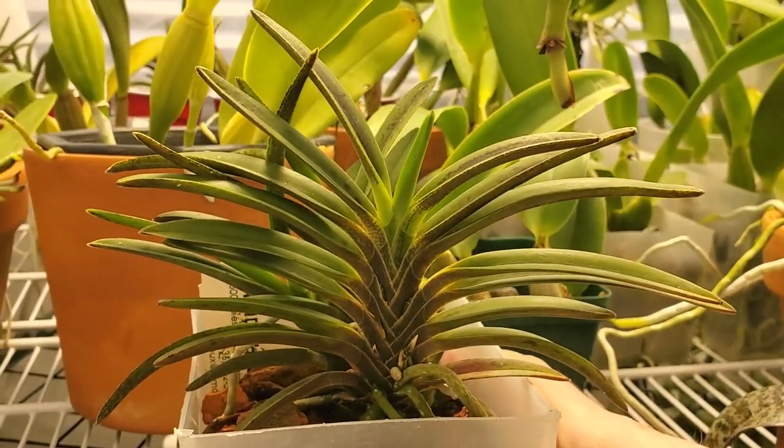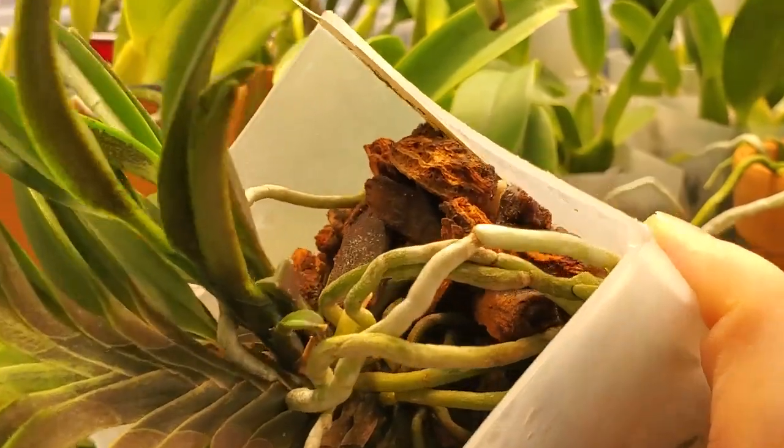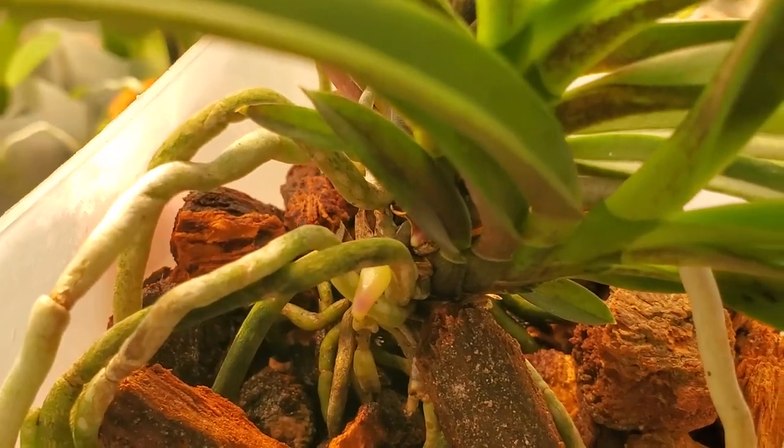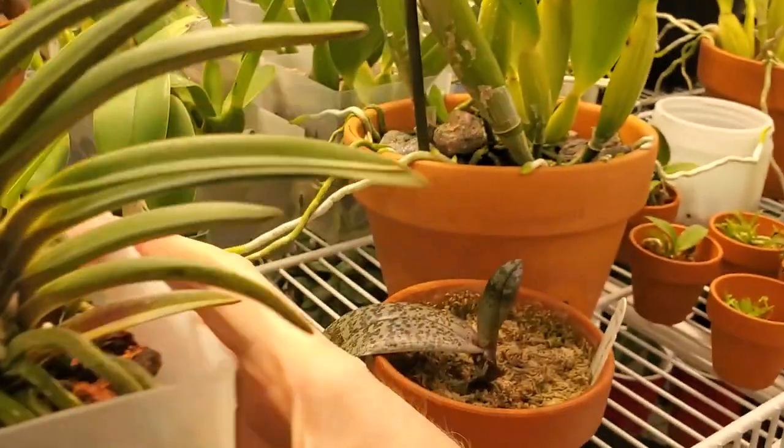Here's my Vanda Falcata, the one I'm going to keep — the one I took divisions off of. You can see it's got a nice big beautiful juicy root coming off there, a couple of them actually. Always happy to see that.